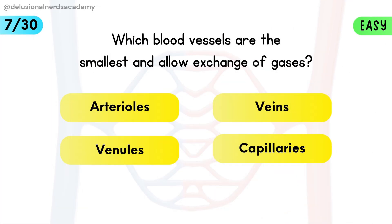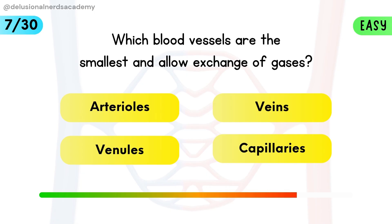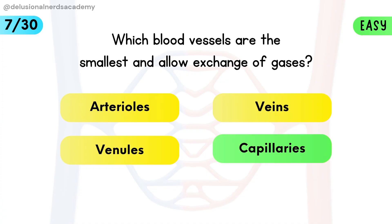Which blood vessels are the smallest and allow exchange of gases? Capillaries are tiny vessels where oxygen and carbon dioxide are exchanged.